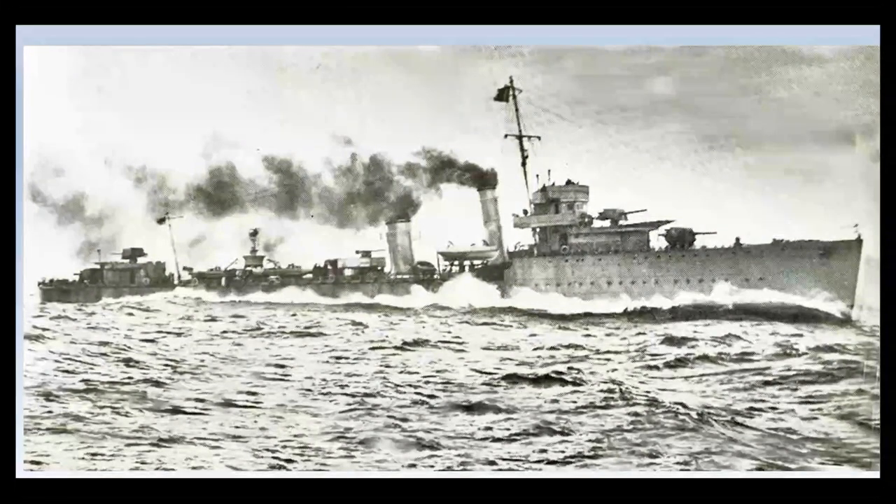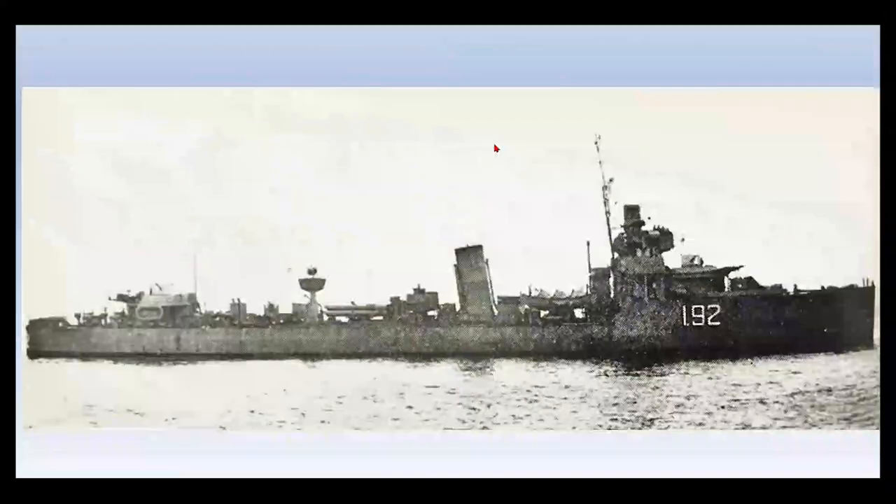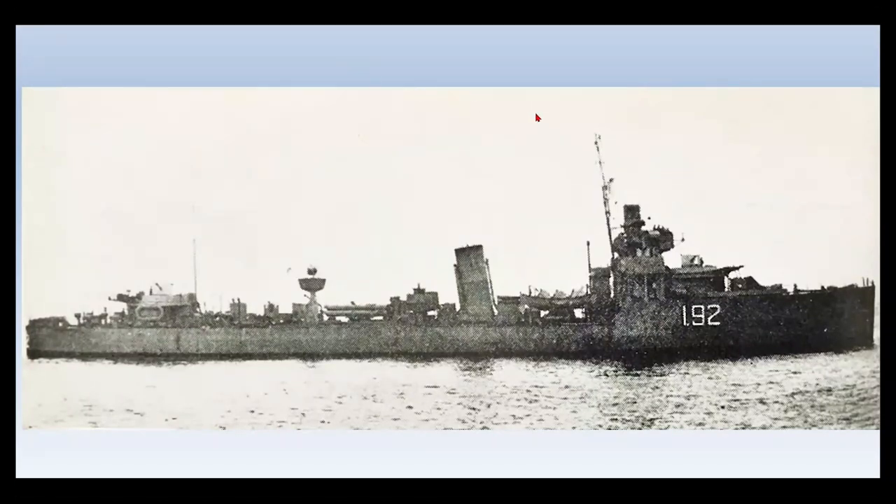This is the V&W class destroyer from 1918, with four single four-inch guns, plenty of torpedo tubes, and virtually no AA capability at all. Some of them had to be converted into long-range escorts so they could escort convoys across the Atlantic and to Gibraltar. This one had its fourth funnel removed and a boiler removed, with an oil tank put in its place, extending its range so it could cross the Atlantic without having to refuel in Newfoundland or Iceland. Many transatlantic convoys were literally from Canada and the USA to the UK. Originally designed for short-range North Sea work, the range had to be extended for World War II.